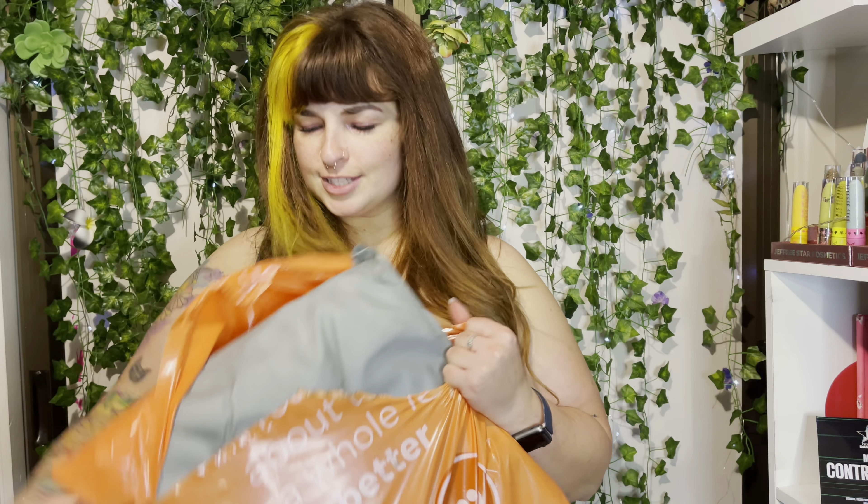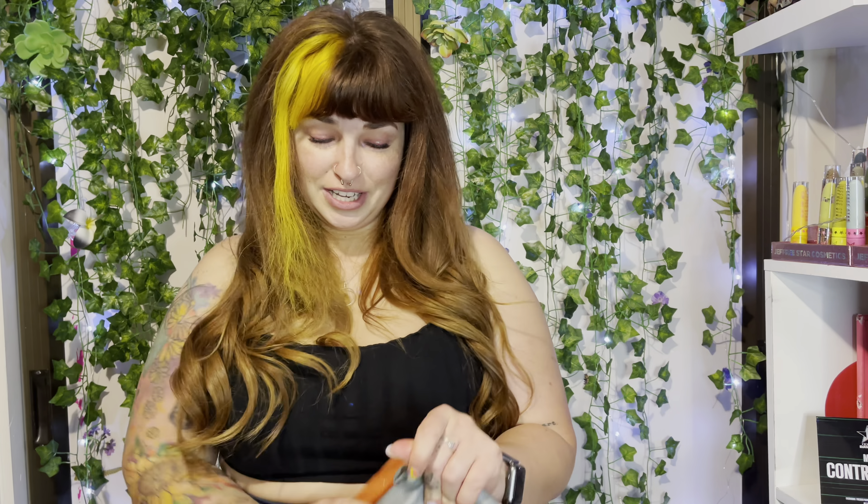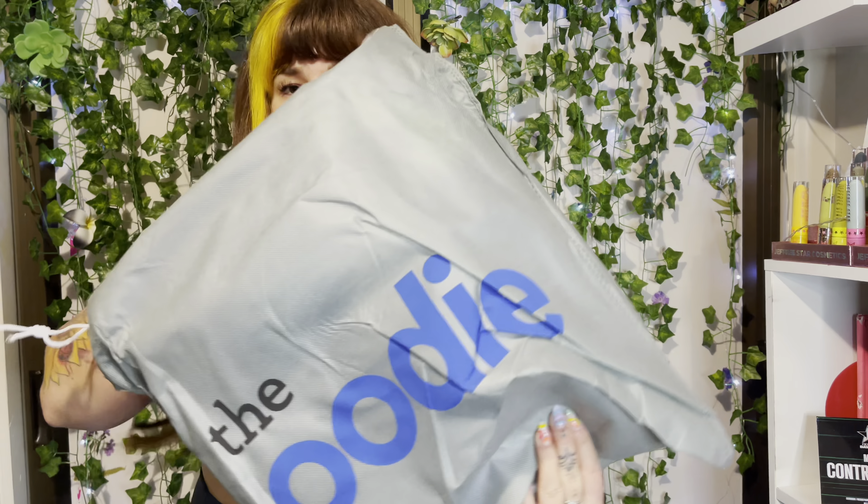Hey everyone, welcome back to my channel, it's Reese here! Today's video I got an Oodie - I'm so freaking excited to unbox this. I bought myself an Oodie a couple months back and I just wanted to share the experience with you guys. This is what the bag looks like.